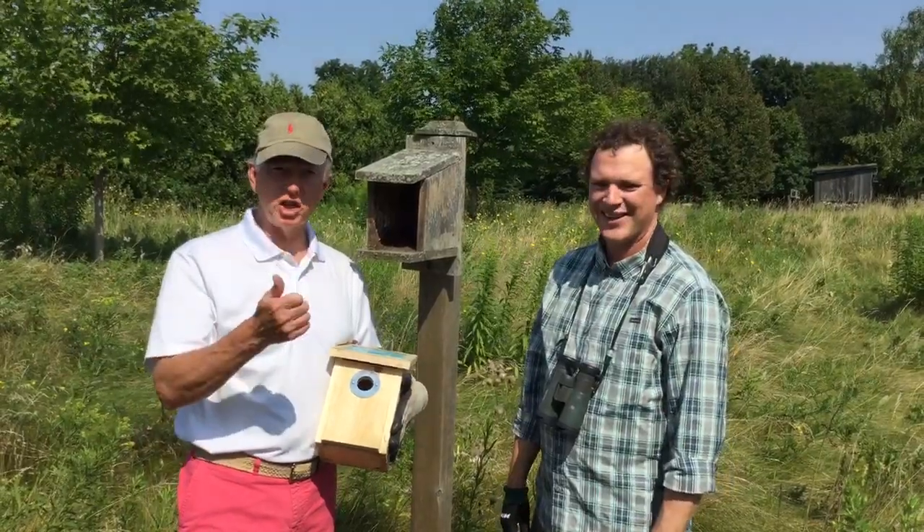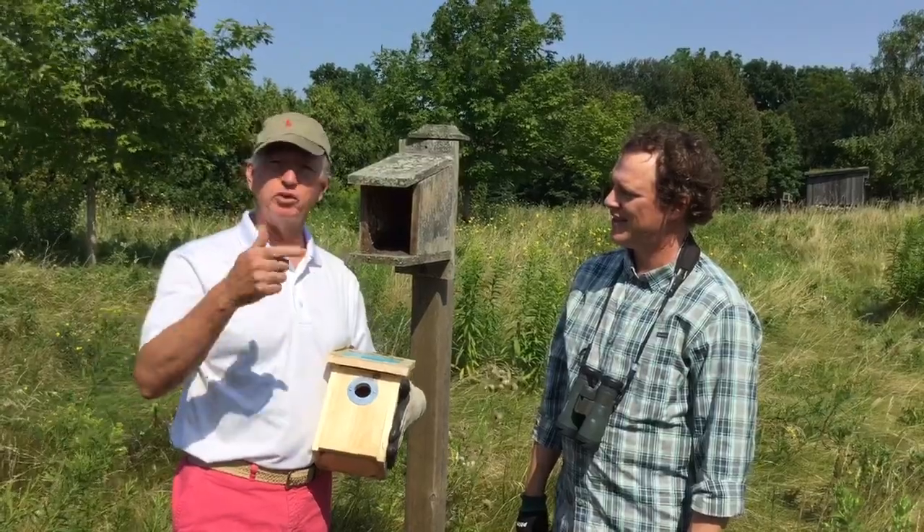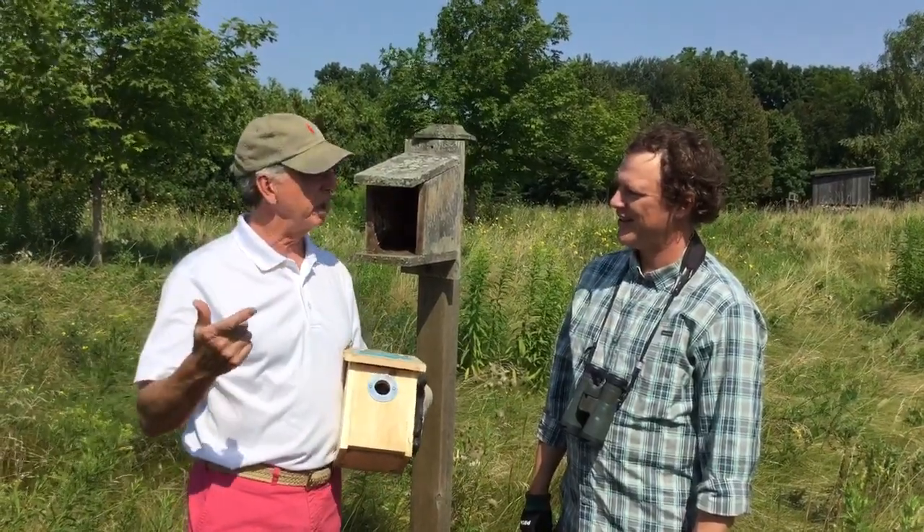Jody Allaire is the educator and biologist for Bird Studies Canada, and he says: do the best with what you've got. I think that's a great lesson for life. Thanks so much, Jody.